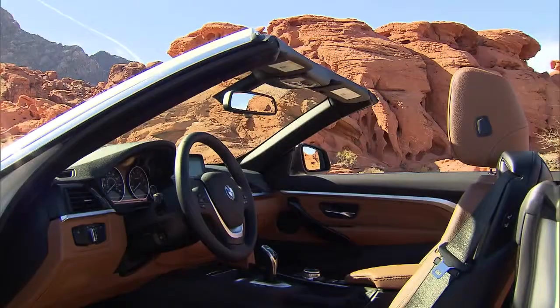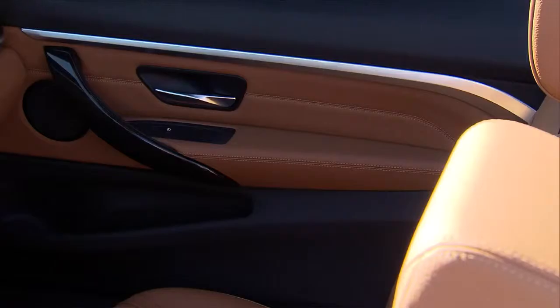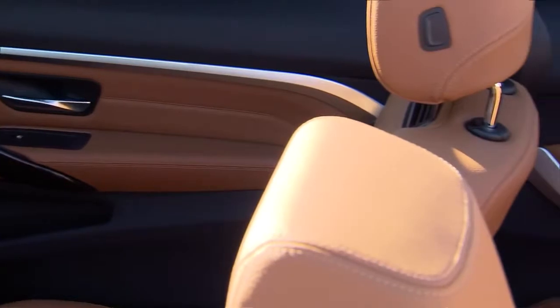Inside, the 4-series convertible boasts the finest materials and several clever, innovative ideas.